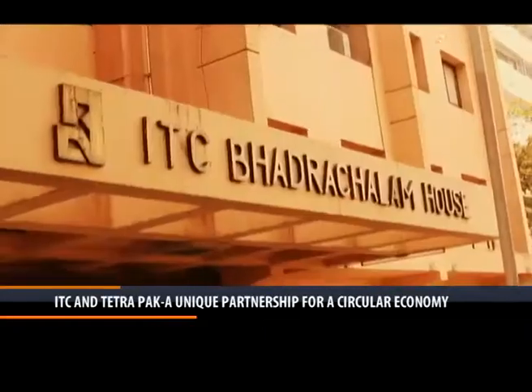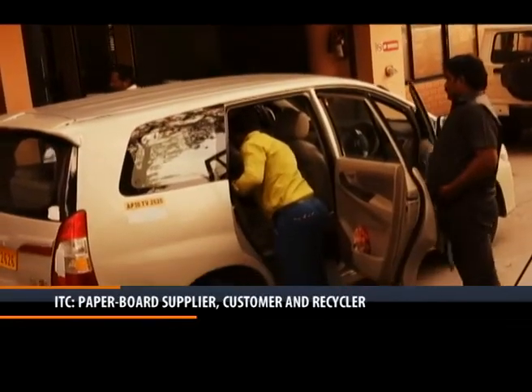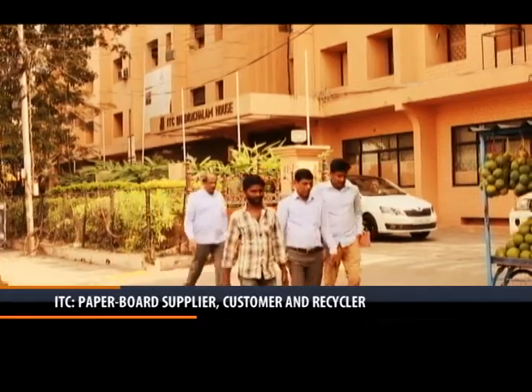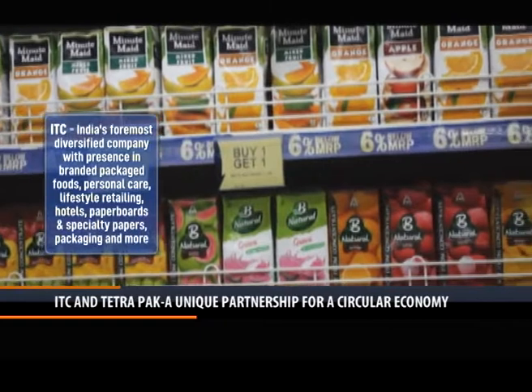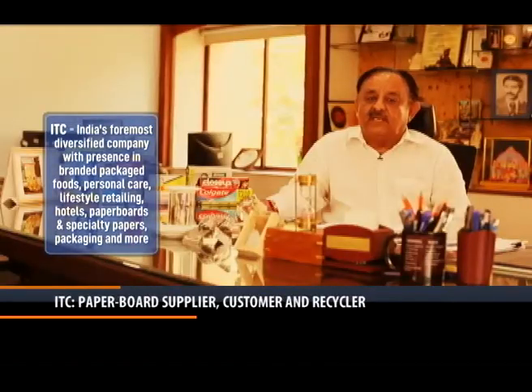The association with Tetra Pak started in the year 1983 and for more than 30 years now we have been supplying the board to Tetra Pak. We also are a customer for Tetra Pak for our Bee Natural range of juices, where the board that we supply to Tetra Pak is converted into cartons for filling up the Bee Natural juices to be supplied to various people.